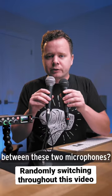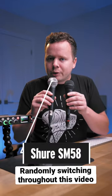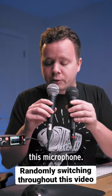Can you hear the difference between these two microphones? I'll be switching back and forth between them in post. Now this here is the Shure SM58. 58s are probably the most popular vocal microphone ever produced for live performances. If you've ever been to a concert, you've probably heard this microphone.